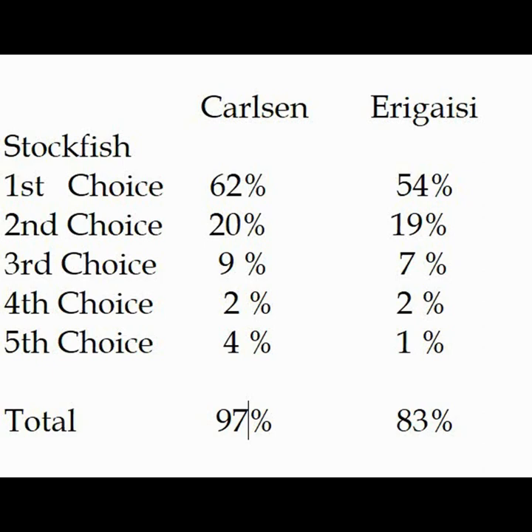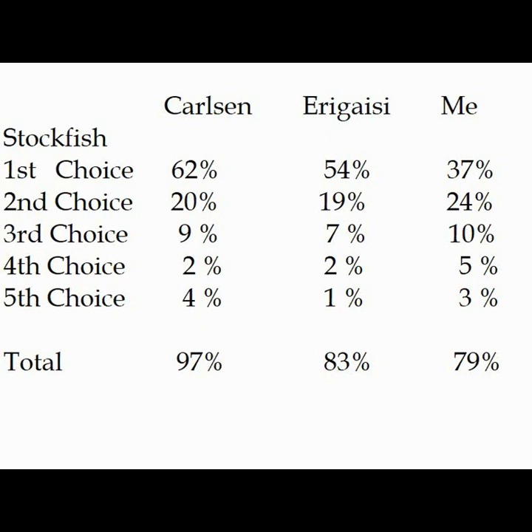So I took a couple of my online rapid games and did the same thing. On the right-hand side you can see my percentages. The biggest difference of course is how often I choose Stockfish's first choice — much lower. But the second, third, fourth, and fifth choice are actually higher than these guys. My second choice is higher than theirs.